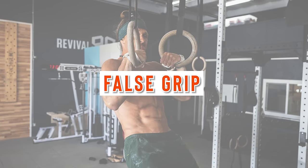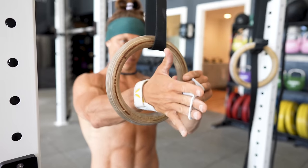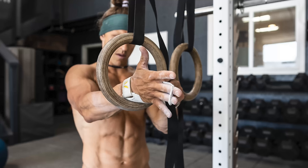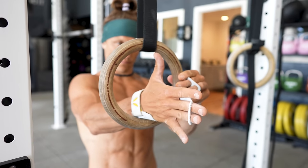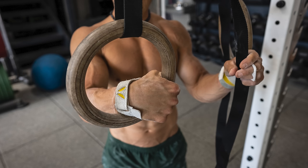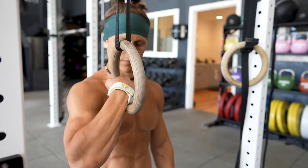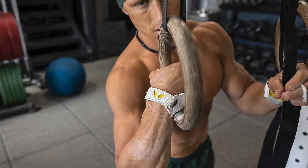The way that I teach how to get into the false grip is the following: reach your hand through the ring like you're going to shake someone's hand on the other side of the ring. Then, when your wrist is in line with the wood, drop your wrist down so that it's touching the ring. At that point, you're going to fold your hand down onto the ring, making sure that your thumb wraps around and then you can take your grip. At this point, you're going to drop your elbow down, keeping your wrist resting on the side of the ring.